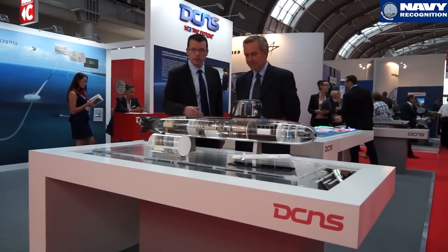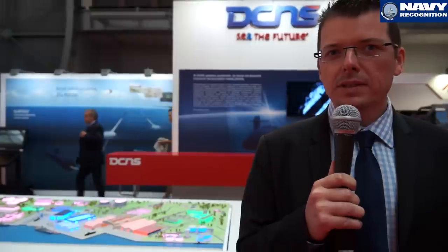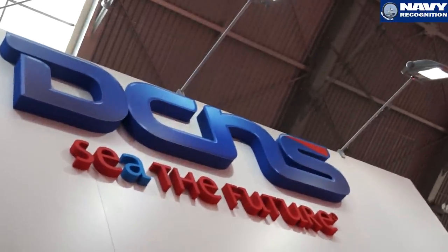At MSPO 2015, French company DCNS is showcasing the Scorpion diesel-electric submarine fitted with AIP technology and MBDA's naval cruise missile capability. Let's find out what makes this submarine unique with Xavier Messeney, Marketing Director for Submarine and Surface Ships at DCNS.